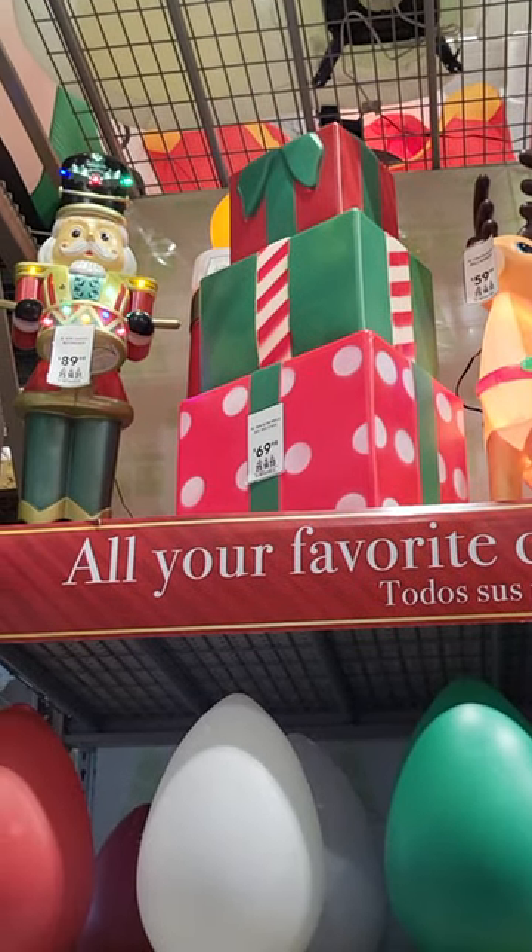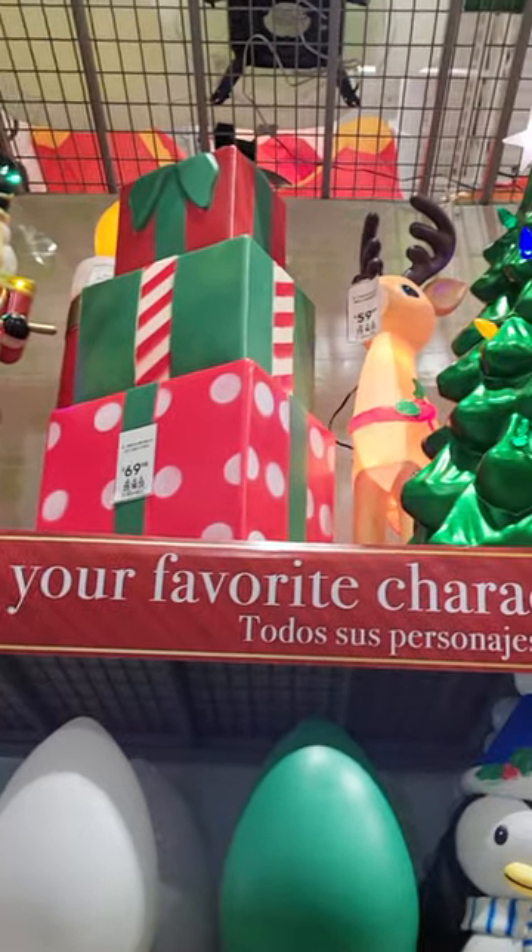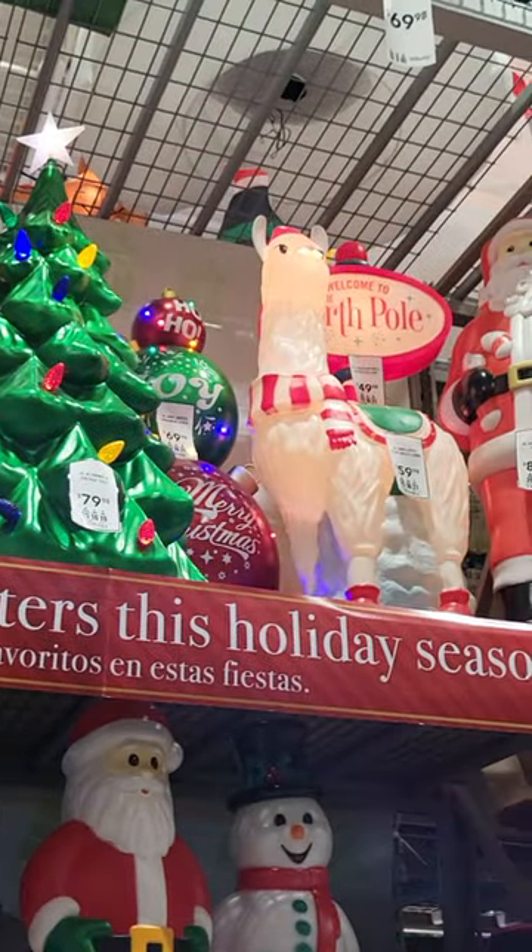This is Sandy with Cartoons and Disney, and I'm at Lowe's in Georgia. They have a bunch of blow mold, large Christmas decor for your yard.